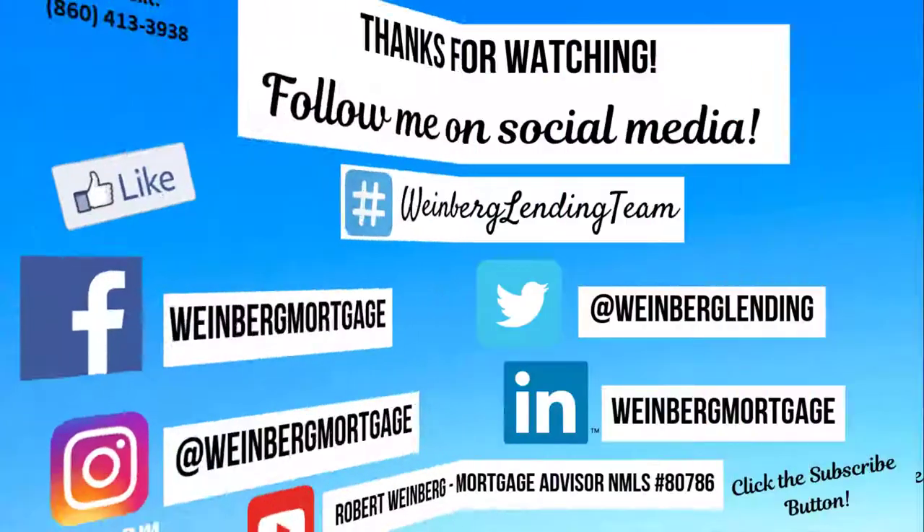I hope that this helps and has been of value to you or someone that you know. Please share this video with others and feel free to follow me on my different social media channels. If I can be of assistance to you or anyone you know, you can reach out to me directly through call or text. We'll talk to you soon.